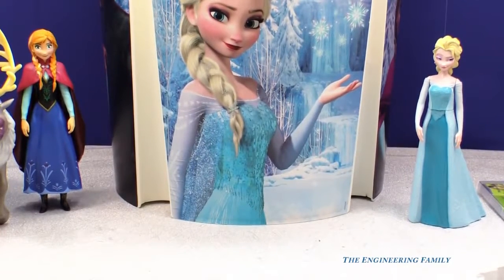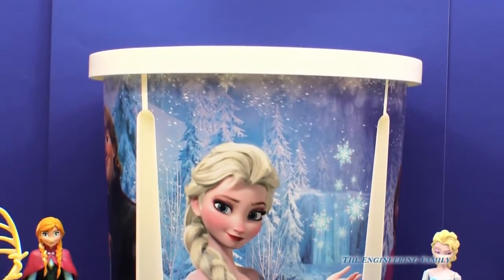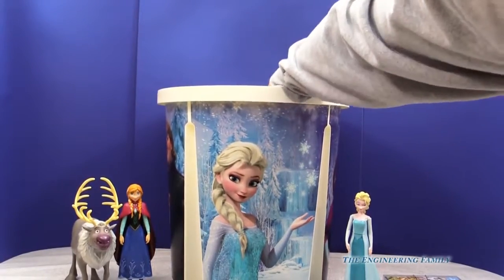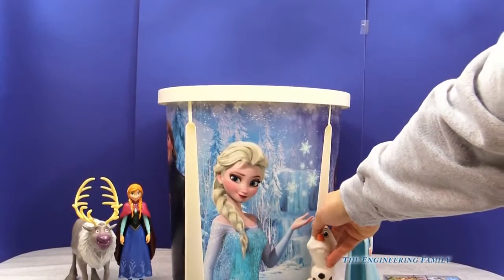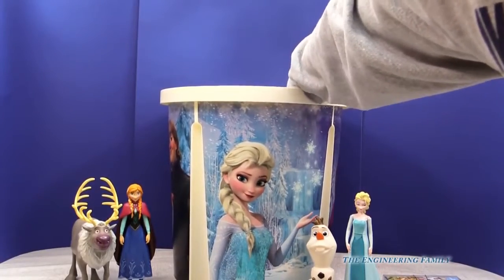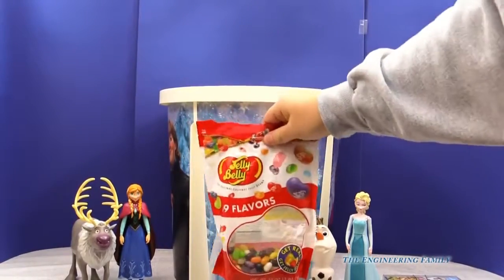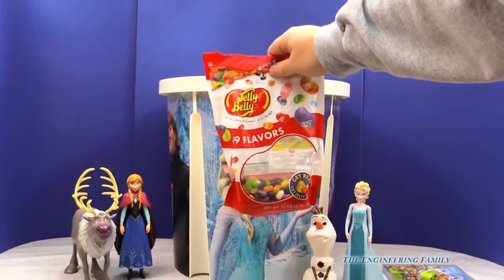Is it good? Mmm, we need to open up and see what else we have inside our bucket. It looks empty. It does look empty. But I found Olaf. Let's see what else we have. I found Jelly Belly — a whole bag of jelly beans. Ho ho ho, what a lucky day that is.